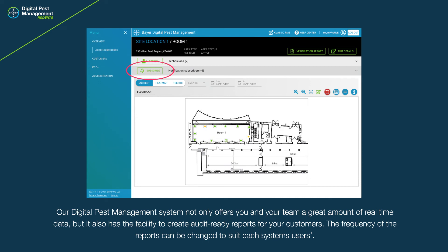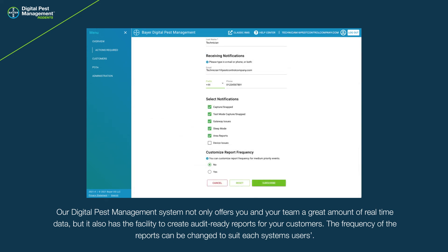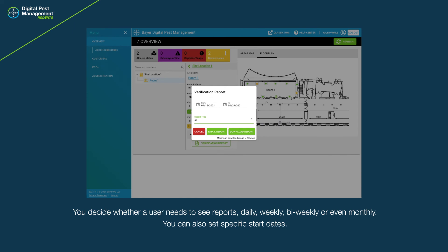Our digital pest management system not only offers you and your team a great amount of real-time data, but it also has the facility to create audit-ready reports for your customers. The frequency of the reports can be changed to suit each system's users — you decide whether a user needs to see reports daily, weekly, or bi-weekly.